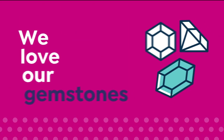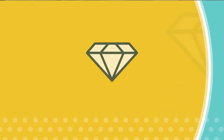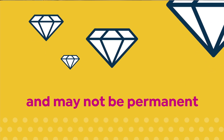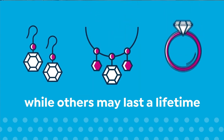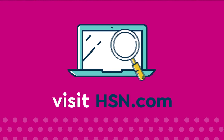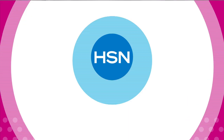We love our gemstones to be beautiful and colorful. That's why we give some of them a little more love. Enhancements may require special care and may not be permanent, while others may last a lifetime. For more information, visit hsn.com and search Gemstone to see our Gemstone Enhancement Chart.